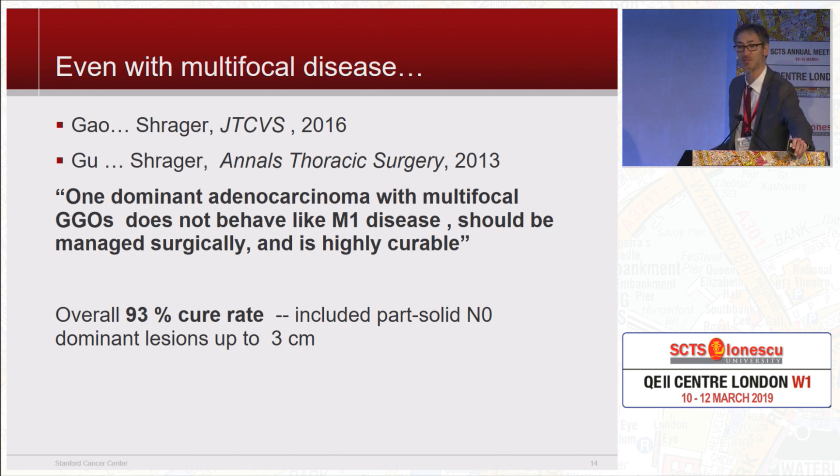Even with multifocal disease — often when you have a patient with a part-solid nodule and you start staring at their CT, you see other ground glass opacities — even if you have a bunch of them, and we studied patients with up to seven, the cure rate is basically dependent on that one dominant tumor. We adopted a policy of doing whatever the appropriate resection is for the main tumor, taking out other little ones if we can, and then following those patients. The cure rates are about 93%, so this is not M1 disease when they have several other GGOs with one dominant tumor.